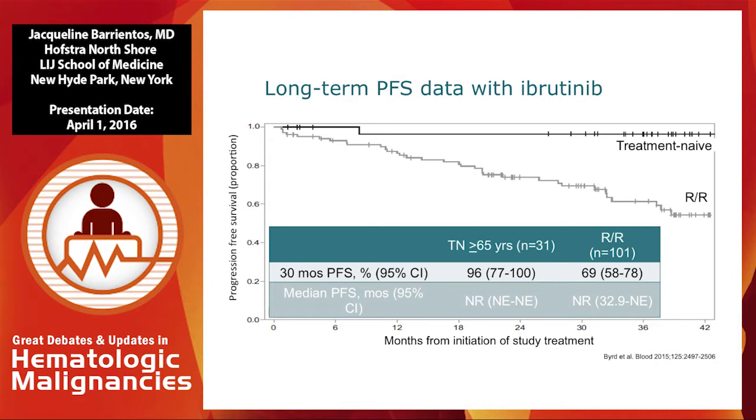There were very few patients on the treatment-naive arm that had a 17P deletion, and only one of them did relapse — as was mentioned, this patient ended up having a risk of transformation. We're not sure if the patient had a preceding risk of transformation that was not clearly noted at the time therapy started.